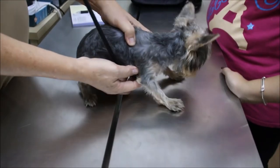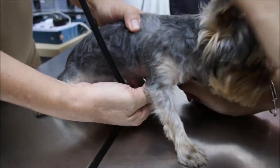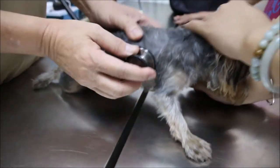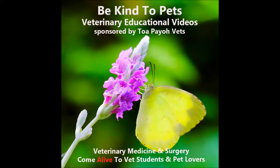Kennel cough is a common problem in puppies ranging from six weeks to six months old. It is caused by a bacterial or viral infection of the upper respiratory tract. Watch this video to find out what you can do to help your puppy. This is a Be Kind to Vets veterinary educational video sponsored by Topaya Vets.